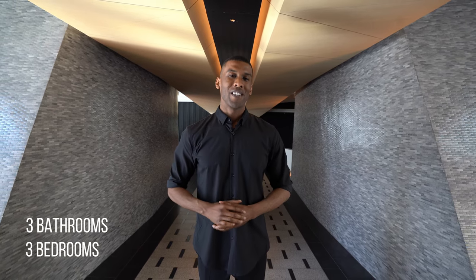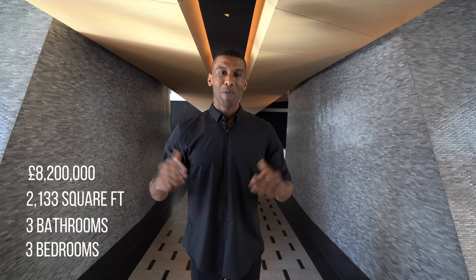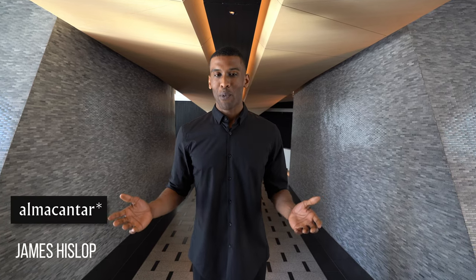What's up guys, Toby here and welcome back to another episode. Today we're in the West End of Central London touring an incredible home at Grade 2 listed Centre Point. This home features three bedrooms, three bathrooms and has 2,133 square feet of living space. It's currently on the market for £8,200,000. For more information we'll have it in the description below. I'd like to thank James Hislop and his team at Alma Canta for allowing me to tour this incredible home.